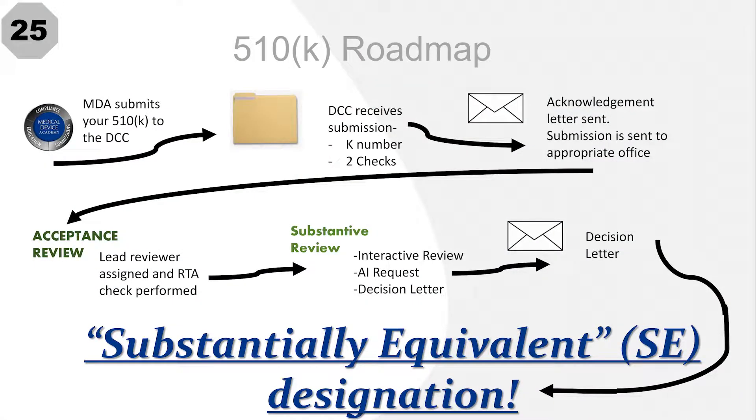The first step on this roadmap is that the Document Control Center receives the 510K submission and assigns it a K number, which will be used to identify your application. Next, the DCC double-checks two verification tests: first, has the proper user fee been received? And second, has a valid e-copy submission or equivalent been received? If the submission passes those verification checks, you will receive an acknowledgement letter by email. If not, you will instead receive a hold letter.